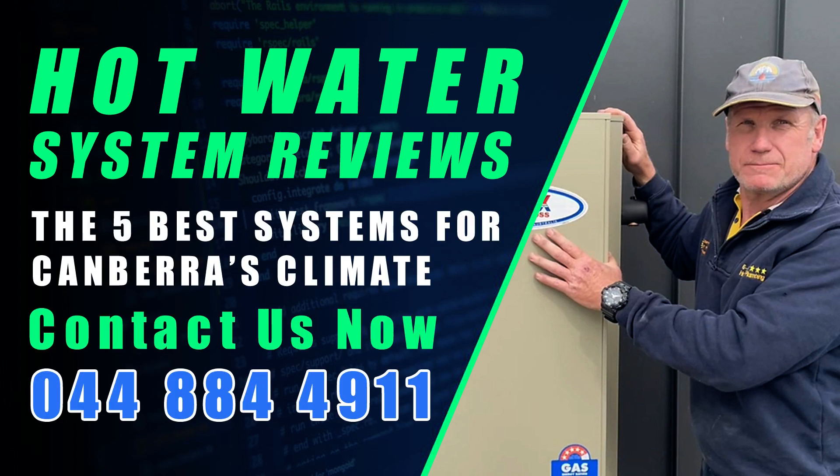For a personalised recommendation or for more info, please call us on 0448 844 911.